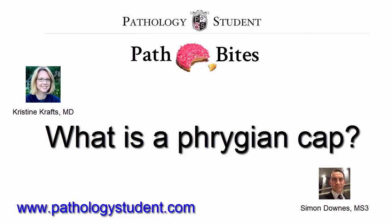Two, a Phrygian cap was a soft conical cap worn by the residents of Phrygia, modern Turkey, from 1200 to 700 BC. And third, it looks a lot like a Smurf cap. So remember it's a normal anatomic variant with no clinical significance other than not to confuse it with a pathologic lesion.